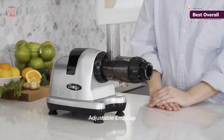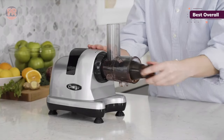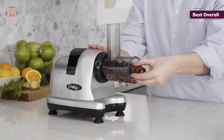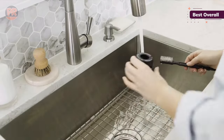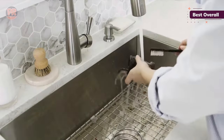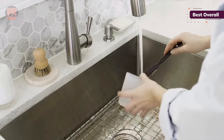As a masticating juicer, this machine operates at a slow 80 RPM, avoiding the flavor-destroying heat that rapidly spinning blades can generate. Its small feed chute means you have to cut ingredients into little pieces before juicing, but the performance makes that worth the extra effort. The Omega also does so much more than juice, thanks to a range of attachments.